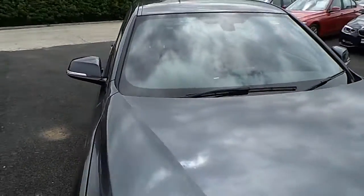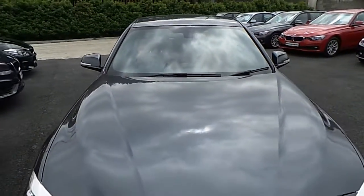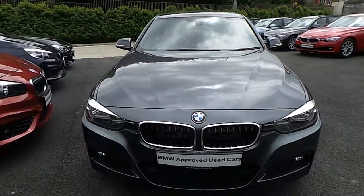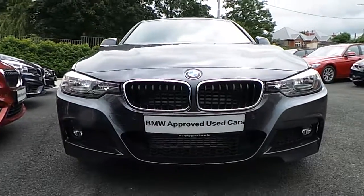I'd like to thank you for taking the time to watch this video and if you'd like any more information on this or any other BMW in our stock please call us on 01 215 3300.